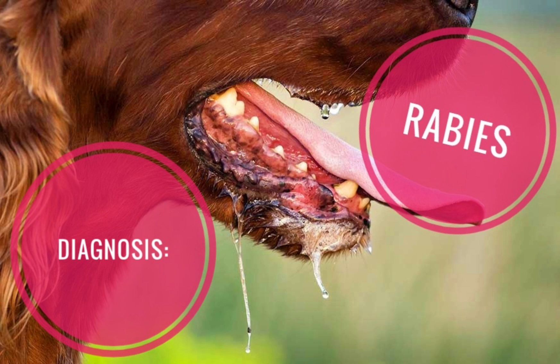Diagnosis: Rabies in animals is diagnosed using the direct fluorescent antibody or DFA test, which aims to look for the presence of rabies virus antigens in brain tissue.